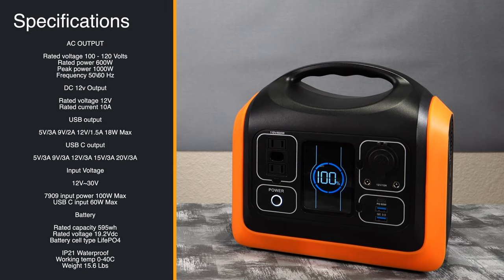Here are the key specs: AC output is rated at 100–120 volts AC, 600 watts rated power, 1000-watt peak, 60 Hz. DC 12-volt output is rated at 12V with 10 amps. The USB 3.0 ports output 5V/3A, 9V/2A, and 12V/1.5A for a maximum of 18 watts. The USB Type-C outputs 5V, 9V, 12V, 15V, and 20V — all at 3 amps.